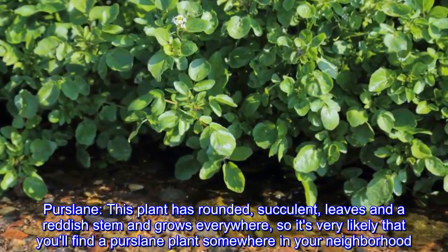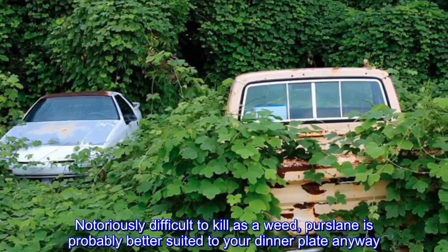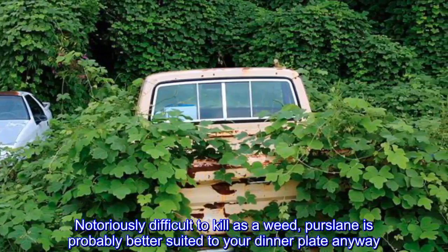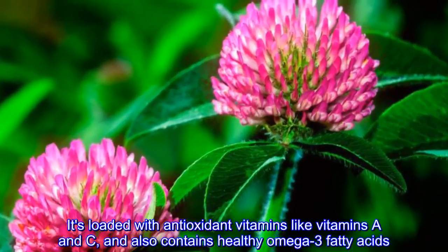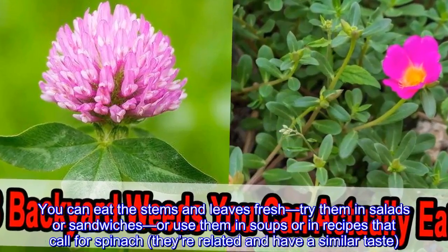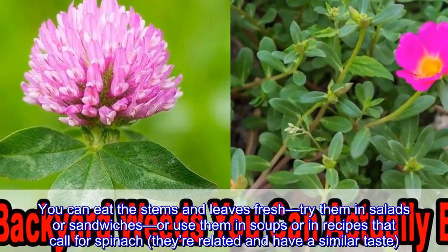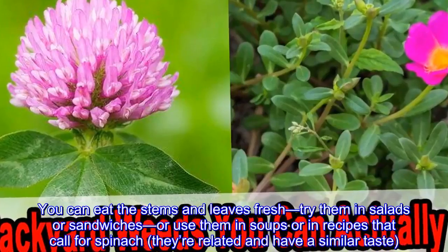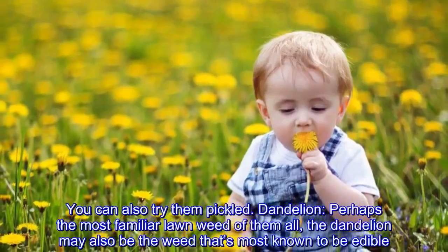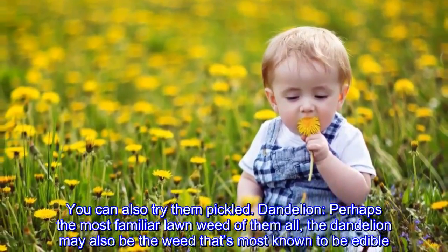Purslane: this plant has rounded succulent leaves and a reddish stem and grows everywhere, so it's very likely you'll find a purslane plant somewhere in your neighborhood. Notoriously difficult to kill as a weed, purslane is probably better suited to your dinner plate anyway. It's loaded with antioxidant vitamins like vitamins A and C and also contains healthy omega-3 fatty acids. You can eat the stems and leaves fresh — try them in salads or sandwiches, or use them in soups or in recipes that call for spinach. They're related and have a similar taste. You can also try them pickled.